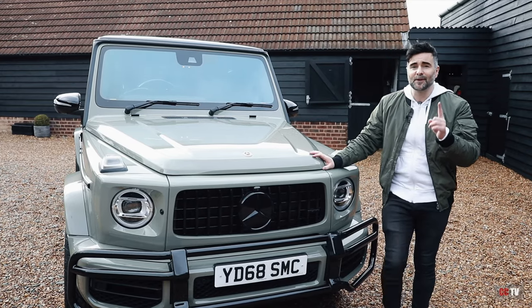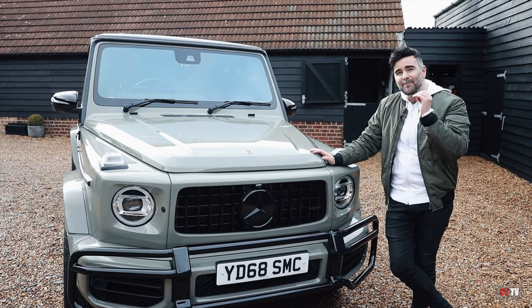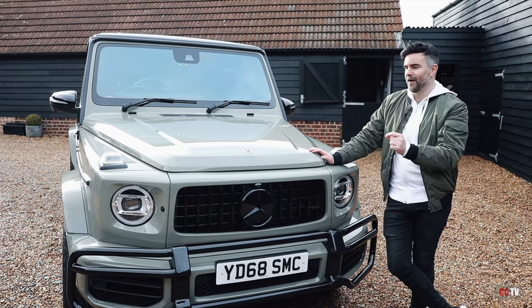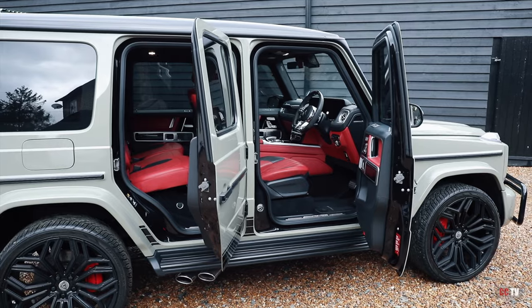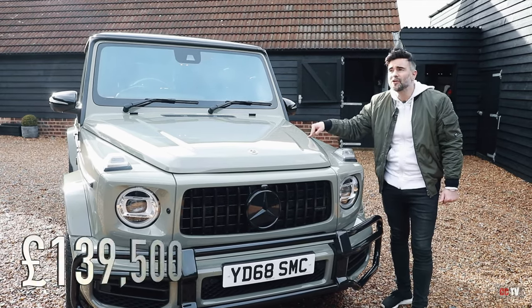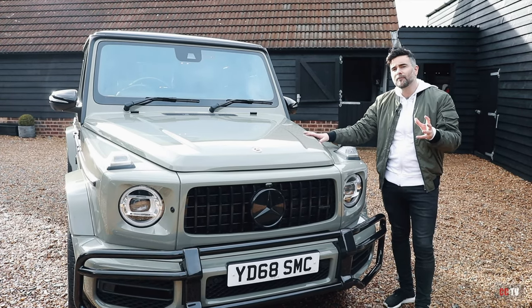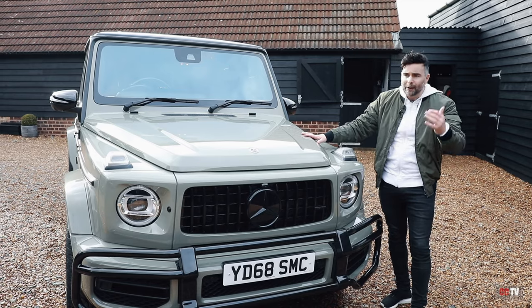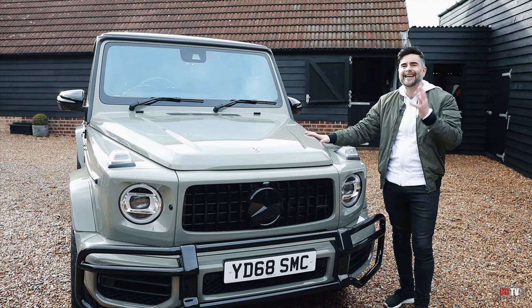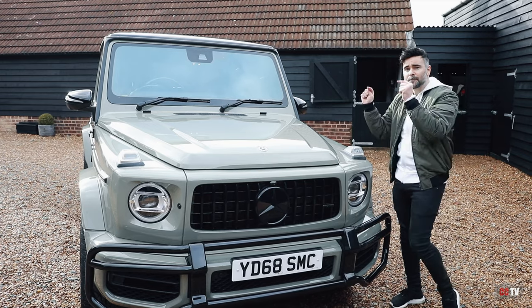Today is an exciting episode because I think this G63 AMG could be one of the best bargain-buy modified SUVs, and I'm going to tell you why. For starters, this is up for £139,500. A brand new one from Mercedes-Benz, specced with a night package, is £157k. So already you're making about an £18k saving. Let's go through some of the features.